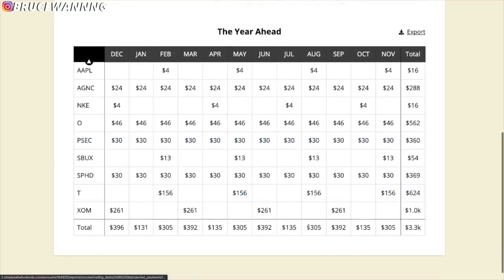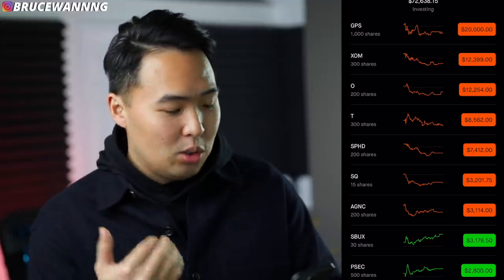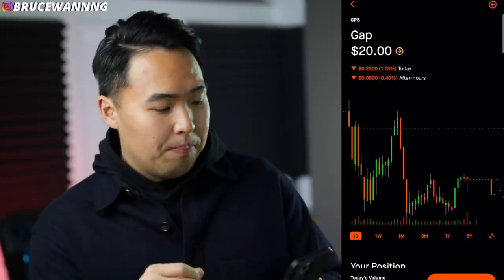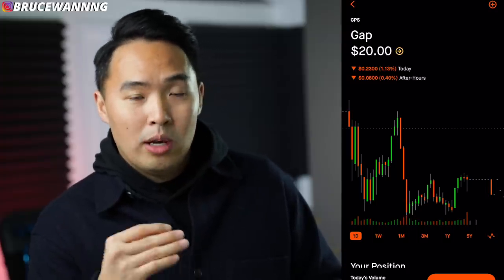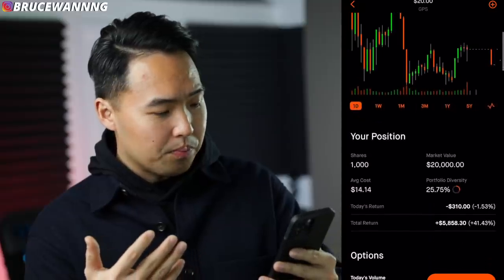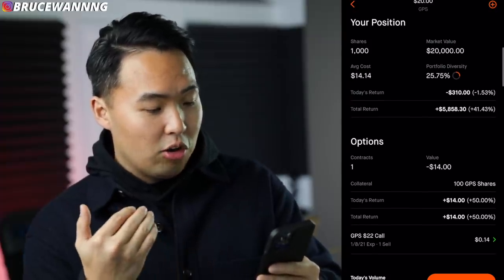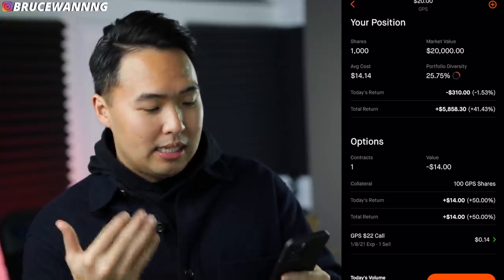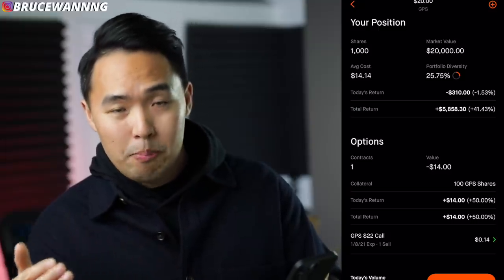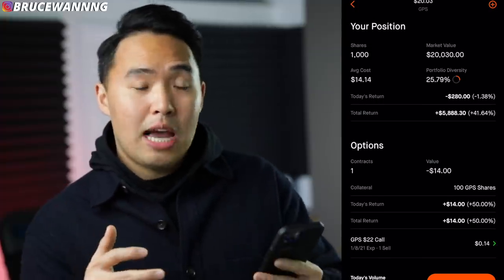This is what it looks like on a year-round basis. Let's go a bit more specific into some of the companies that I own. The first company is Gap. This one does not pay a dividend — it used to pay a dividend. I bought this company when it was around $13–$14. I own 1,000 shares, average cost $14.14, and currently I'm up almost $6,000 on this investment. I think the total return is closer to almost 50% because I did a little bit of buying and selling.